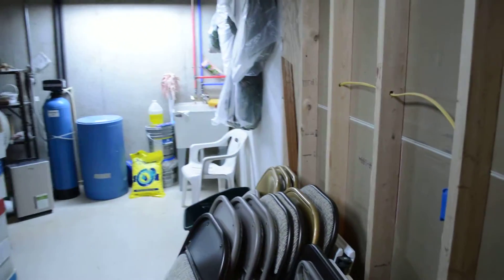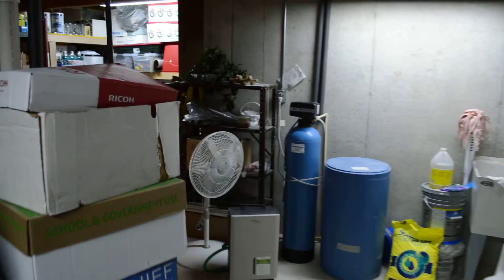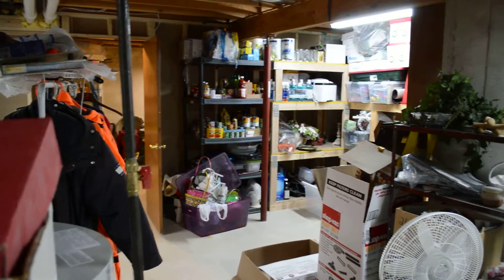The only thing left here is your mother's pantry back here — just a little bit of storage and that sort of thing.